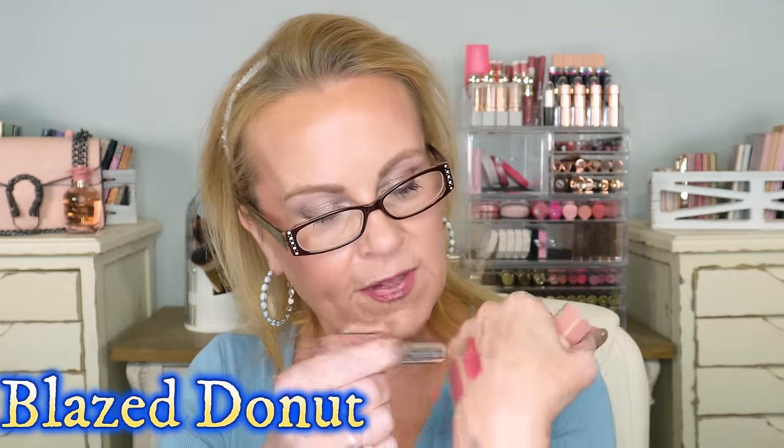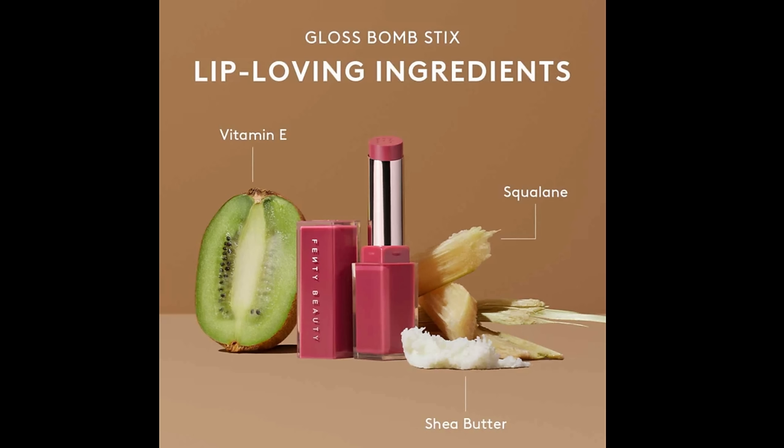I'm on the fence about the new Fenty bullet glosses. I loved the color payoff — this one is Hibiscus, and the shine is amazing. The other is a pinky nude and it's beautiful too. But the problem is after an hour they're gone. I love the formula, the shine, and the color payoff, but it's not as long-lasting as I'd like. That's why I always end up going back to bullet lipsticks — they just last so much longer.